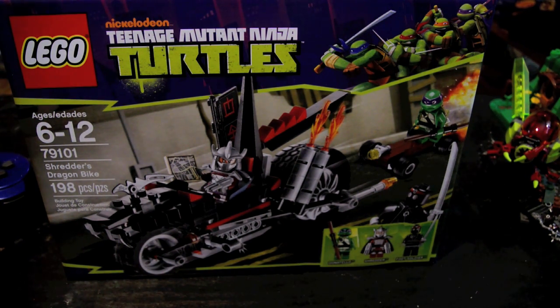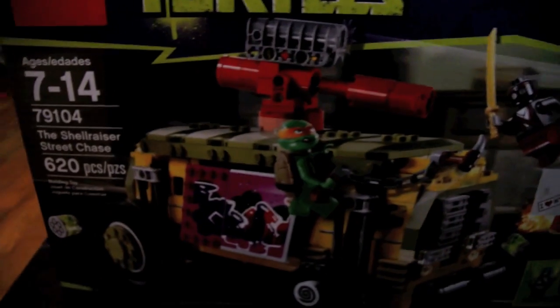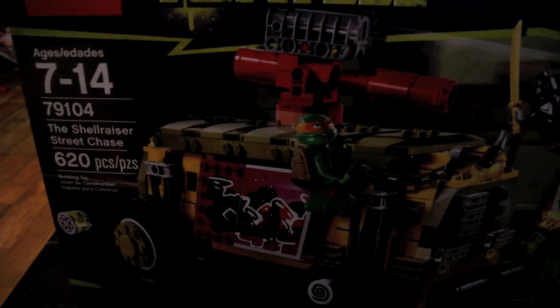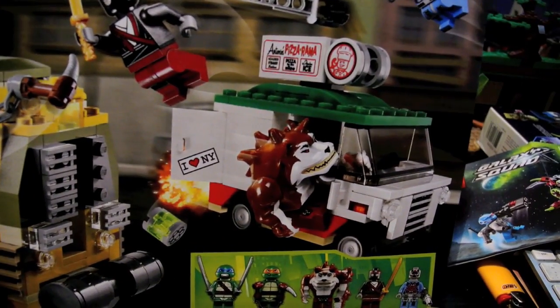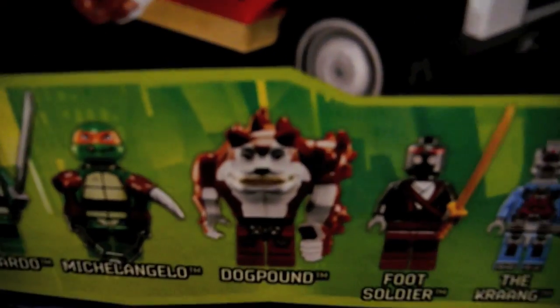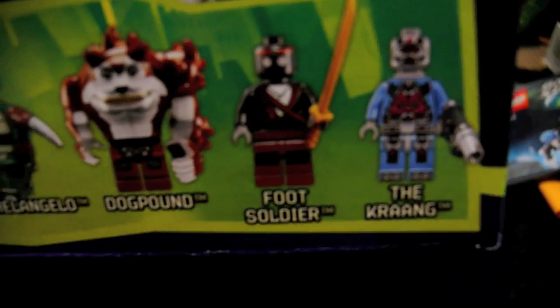Final set in the haul — so I got four sets altogether, showed you three so far. This is the final set I got: 79104, The Shell Razer Street Chase, 620 pieces. Here is a shot of the minifigures: Leonardo, Michelangelo, Dog Pound, Foot Soldier, and The Crane.